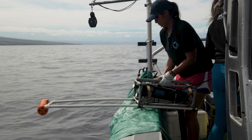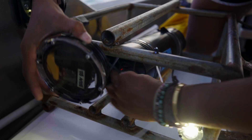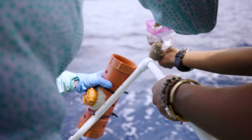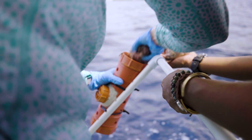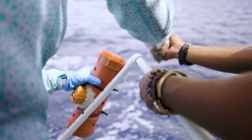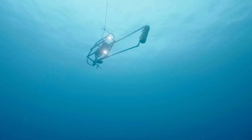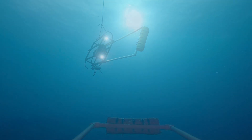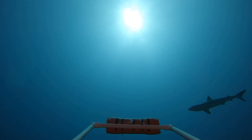BRUVs, or baited remote underwater video systems, are made up of a pressurized camera, frame, and bait arm to hold just enough fish scraps to attract a shark to swim in front of the camera view. Deployed in waters from 15 meters to 90 meters, these recordings gather all kinds of identification data about sharks and other animals' presence and diversity on the reefs.